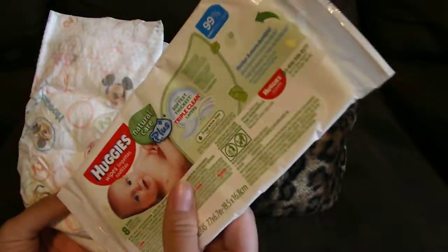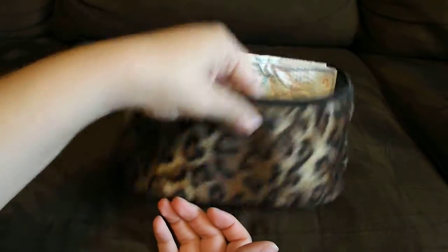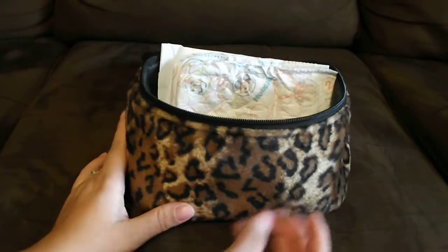And then I just have an extra two diapers and a travel size wipes. For any reason I run out for my daughter, I have those backup ones if I absolutely need them.